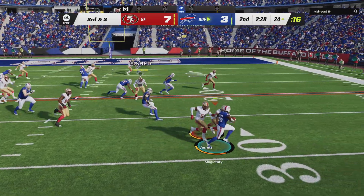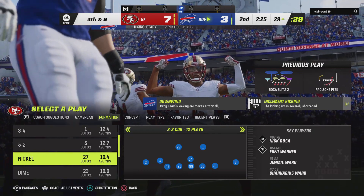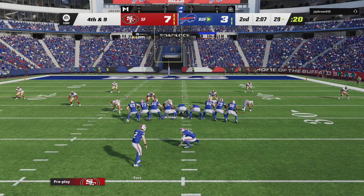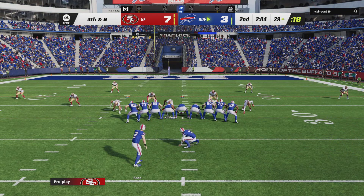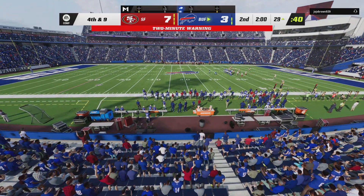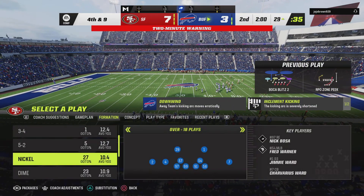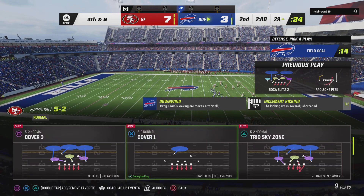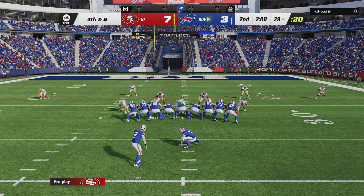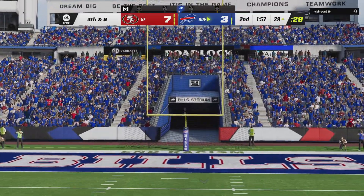They'll try to run for this with Singletary — and he went nowhere. He'll lose yardage back to the 29. They lost a big chunk — six yards there — and it leads to fourth down. Tyler Bass out for the Bills' field goal. Made his first, this now from 46 yards away.